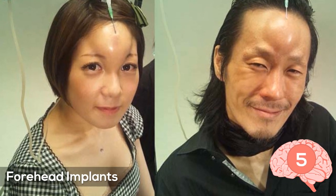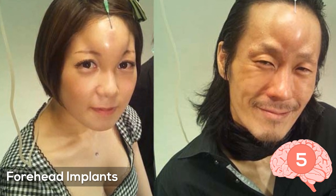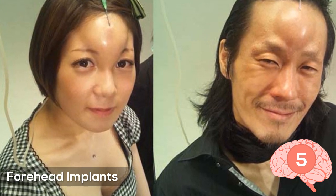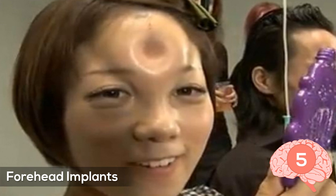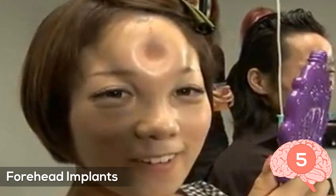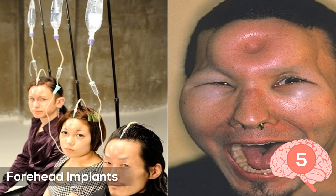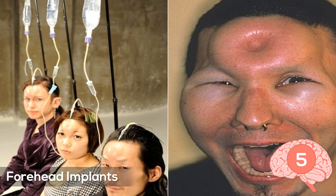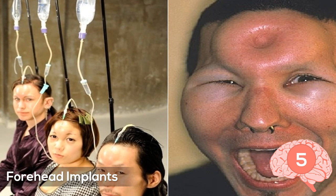Number five: forehead implant. What you're seeing on screen is a forehead implant in Japan. What some people will get is a saline drip under their forehead skin to get that bagel shape. Around an hour later a big swelling forms that you have to poke in to make the bagel shape. During the drip you can get a headache, but after the drip's done the headache goes away pretty quickly. The swelling also only lasts for around 12 hours and then it's gone.